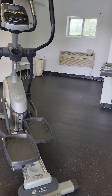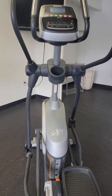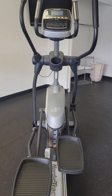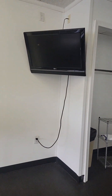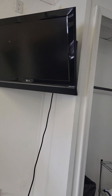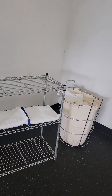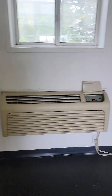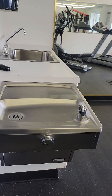They've got a NordicTrack stepper here, very nice. Got a nice TV, about 43 inches, and you have some towels. There's a window-mount air conditioner in here and a water fountain as well.